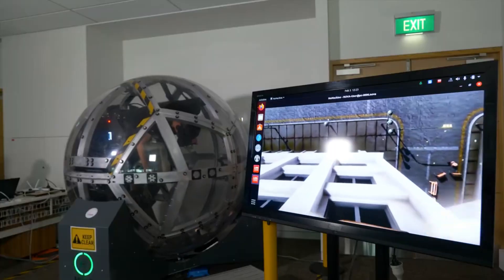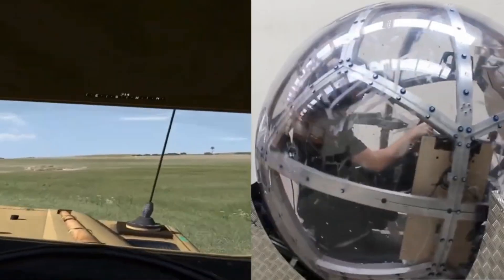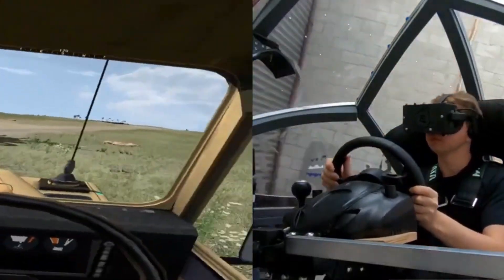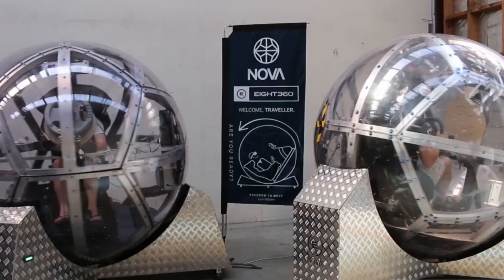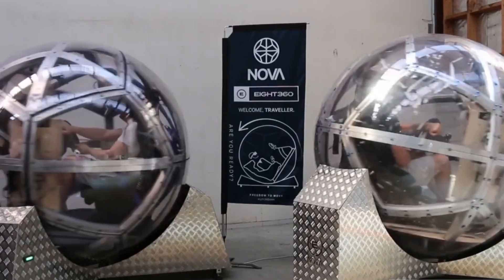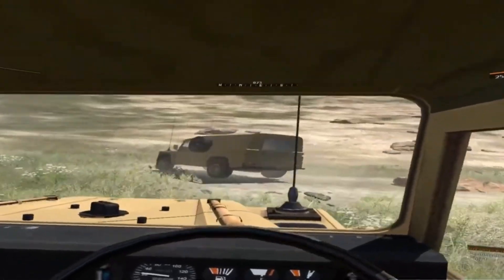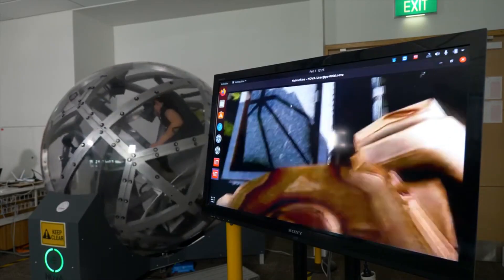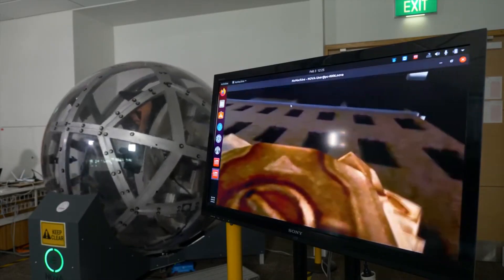The idea for the Nova started as a weekend hobby project at the Wellington Makerspace, where Miller initially intended to create a helicopter hover training rig using VR headsets. The early prototype, described as super-janky, was dark inside and powered by a car battery. Although the prototype was successful, it did experience some issues such as metal shavings causing damage to the computer.